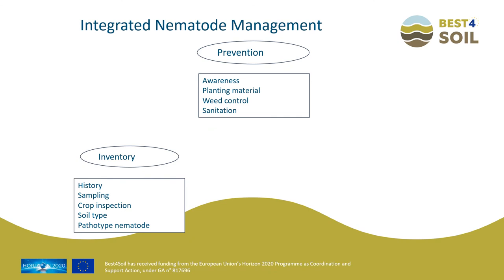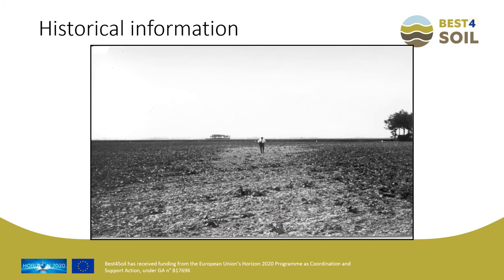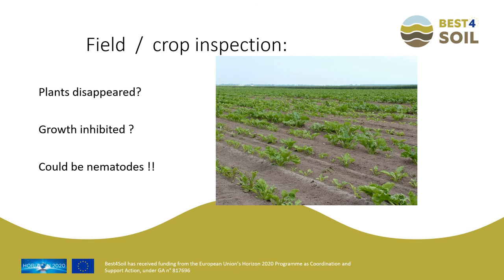The next pillar is the inventory. Knowing what is already present in the field is the starting point for developing an integrated nematode management. Historical information helps — Trichodorid damage visible in a field in the 1950s may still be present today, because once an infestation has taken place, it does not go away. Trichodorid damage mainly occurs around the emergence of crops, especially during a cold and humid spring. Damage can be reduced by sowing only when conditions are favorable for rapid crop growth.